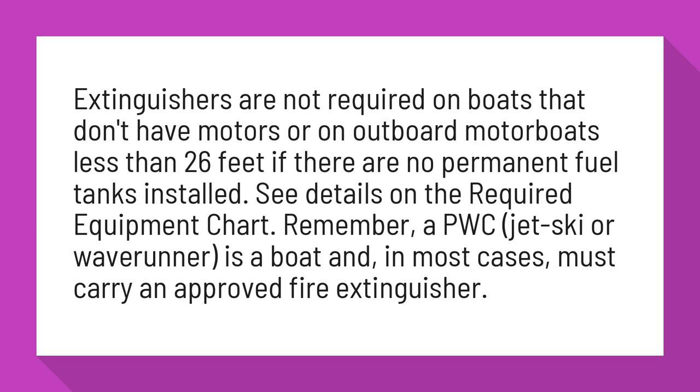Remember, a PWC — jet ski or wave runner — is a boat and, in most cases, must carry an approved fire extinguisher.